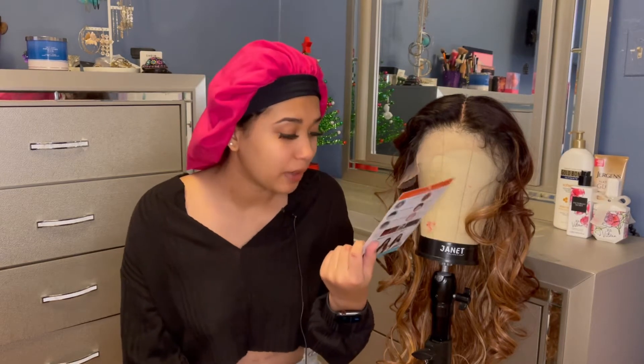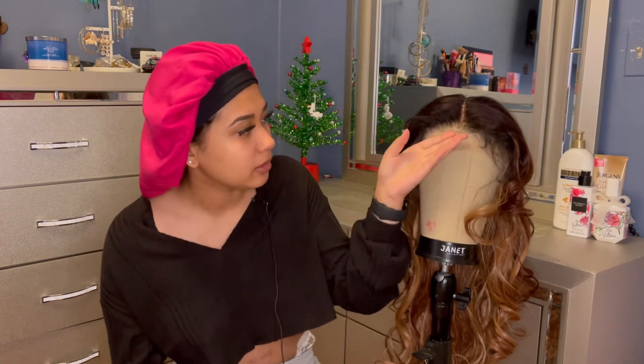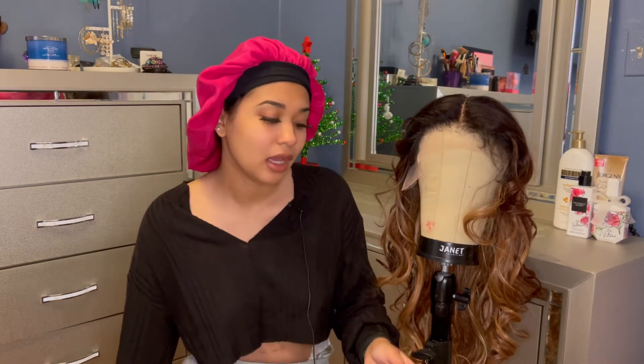Some stuff about this wig: it has 13 by 6 lace, 6-inch deep part, which does a side deep part. It comes with baby hairs — actually like grown hairs, they were long up to here. I just pushed them back because they're just too long, they're not really baby hairs. I mean you could cut them down, but I personally don't really like baby hairs on my wigs. Maybe I'll do it today, but I usually never do baby hairs when I go out.